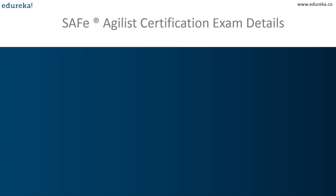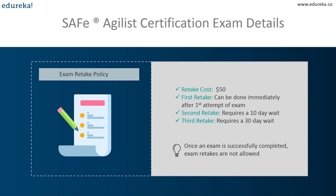Regarding the exam retake policy: the first exam taken is considered the first attempt, not a retake. If not successfully completed on the first attempt, you can take it a second time with no waiting period, for a fee of $50 — this second attempt is called the first retake. The third attempt requires a 10-day wait, with a $50 fee. The fourth attempt requires a 30-day wait, also with a $50 fee. Once an exam is successfully completed, retakes are not allowed unless there has been an announced update to the exam.